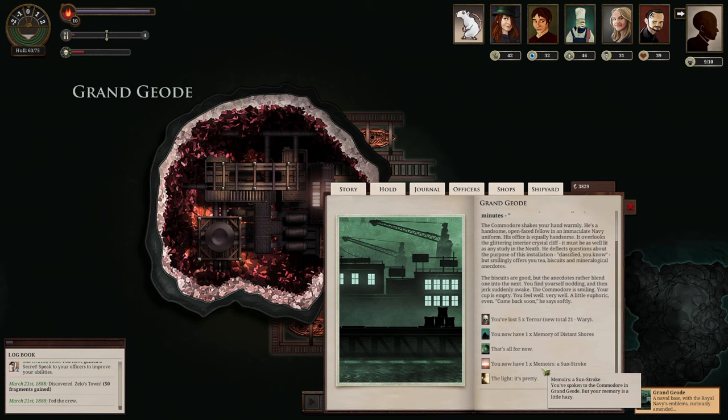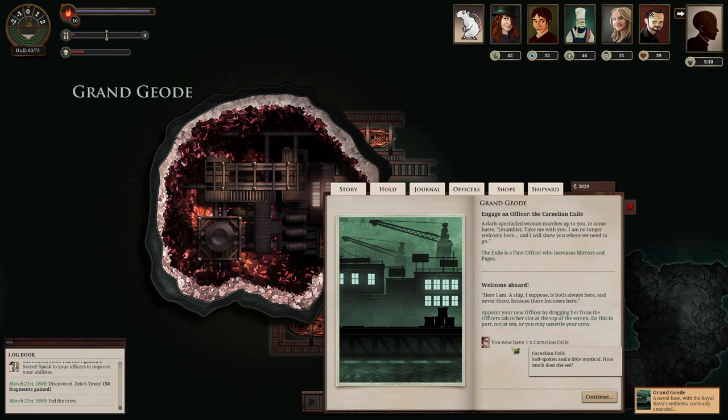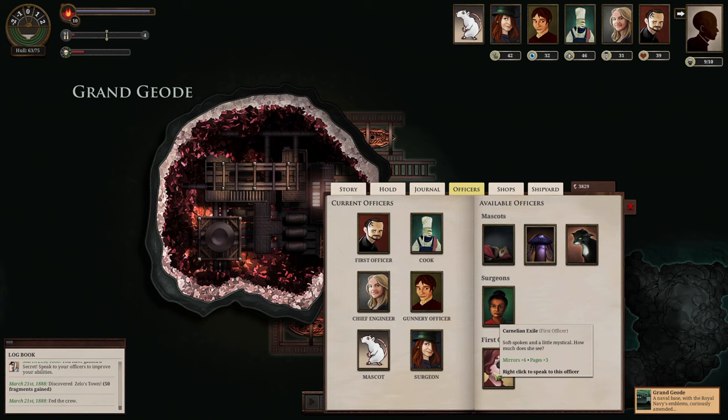Order versus chaos: order is a small island in the chaos. What the Light Ascendancy here — the Dawn Machine — is trying to do is make us feel secure by taking away everything that could cause issues, all the chaos within us, to make us part of the machine. The light is also good for removing terror. At the commodore's office, light crystals are on the wall. We have crew of seven, vital intelligence, and 50 supplies we can't carry. We engage a new officer — an exiled scholar — who increases mirrors and pages. She says she's always on a ship, never truly there.